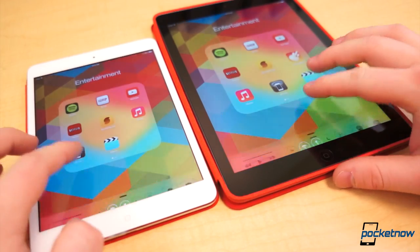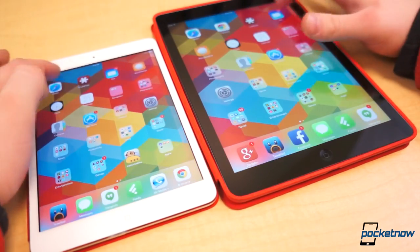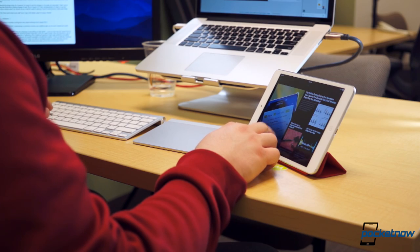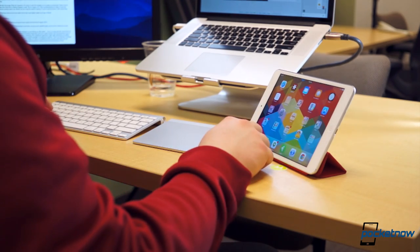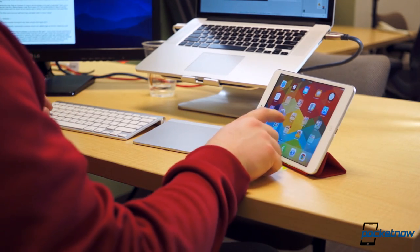There's virtually nothing between these two, but at the end of the day, for us, it's the iPad Mini with Retina Display. For having the same power, similar performance and stamina, and a great display, all for $100 less than the iPad Air.